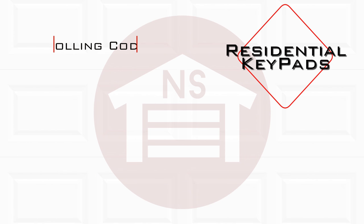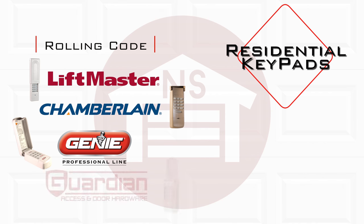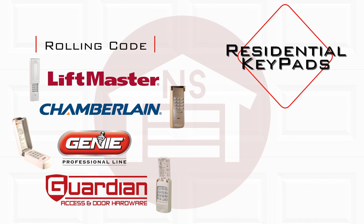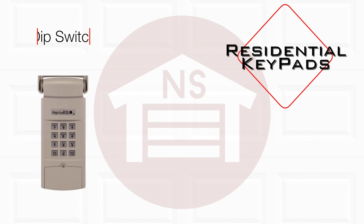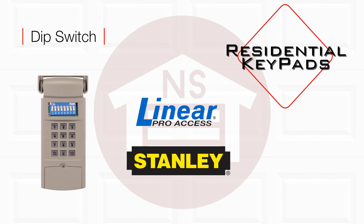These keyless entry devices feature rolling code technology to work with LiftMaster, Chamberlain, Genie, Guardian, and most openers that use a learn button to connect to your keypad. They also feature dip switch technology for Lanier, Stanley, and many other openers that feature dip switches to connect your keyless entry.